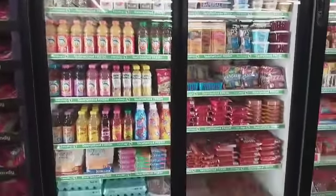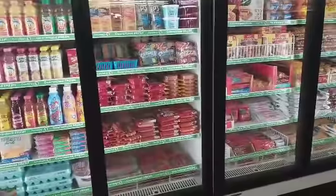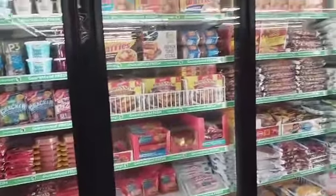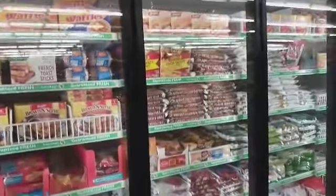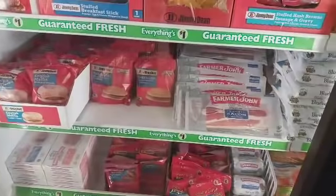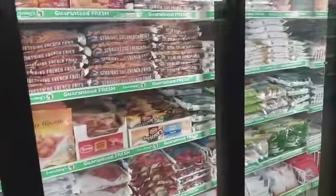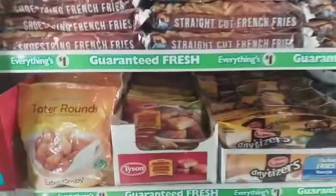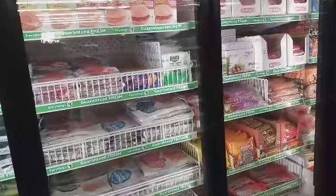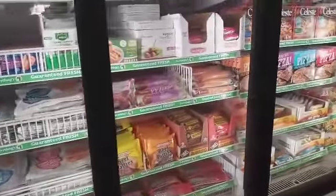I just want to show y'all how fully stocked they are over here in their freezer section. Oh my goodness, it is so pretty — I love to see a fully stocked Dollar Tree freezer section. Is that bacon? Farmer John Classic Bacon — mm-hmm, some bacon in here y'all! And I hadn't seen these — Tyson Spicy Chicken Nuggets — those are new. Wow, it's so refreshing to see a stocked freezer section.